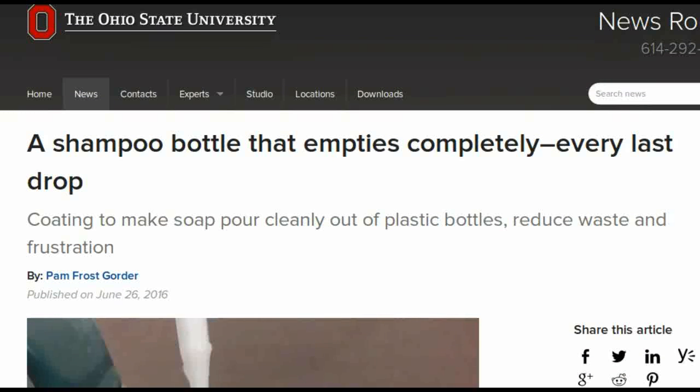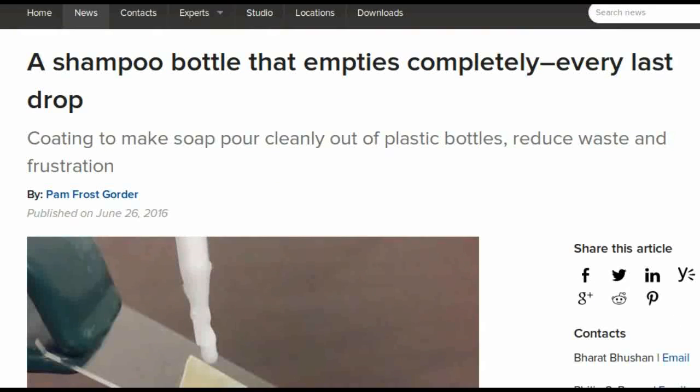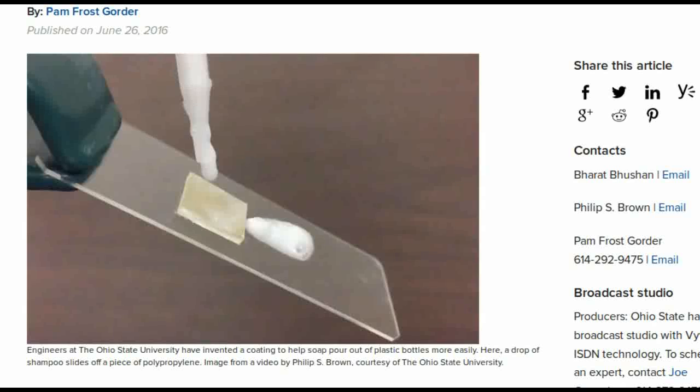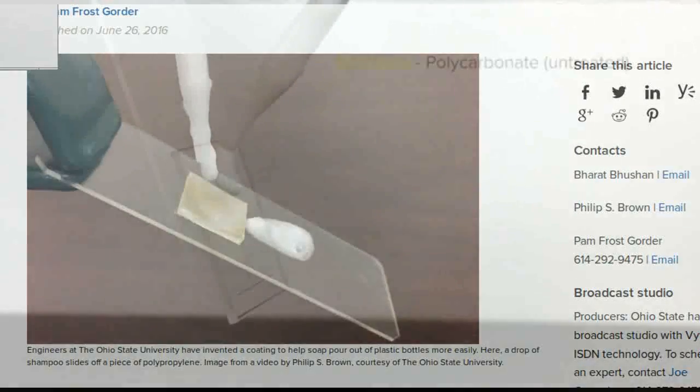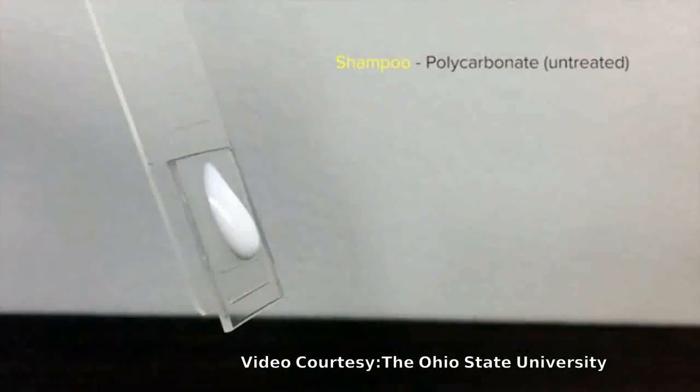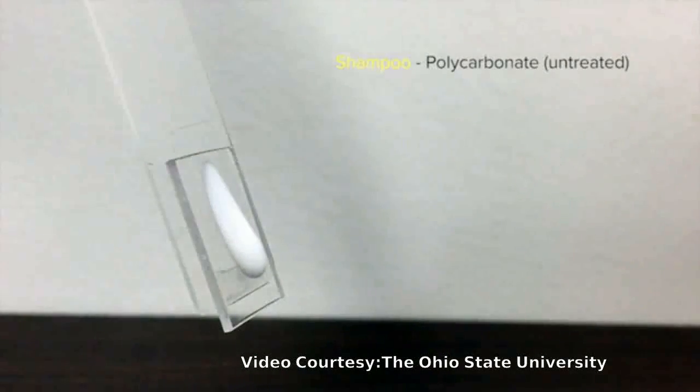Polypropylene isn't the most common plastic bottle material, but 177 million pounds of it were made into bottles and bottle lifts in the United States in 2014 alone. Aside from shampoo, soap and detergent bottles, it is also used for yogurt tubs, ketchup bottles and medical bottles, single-serve coffee pots and Starbucks iced beverage cups.